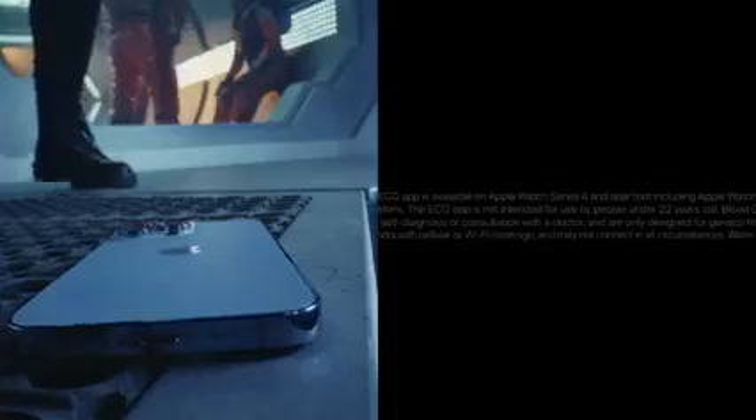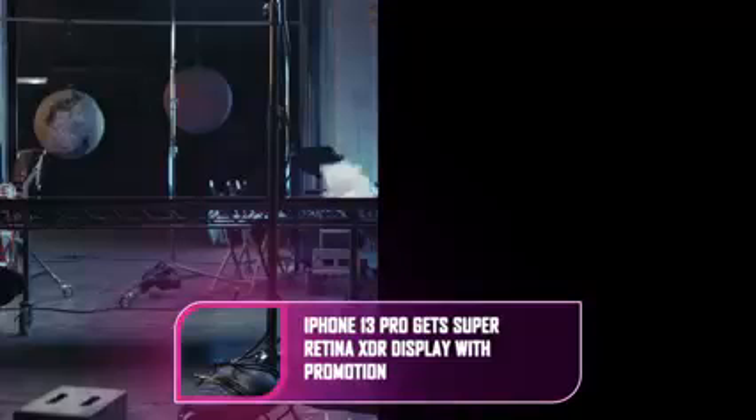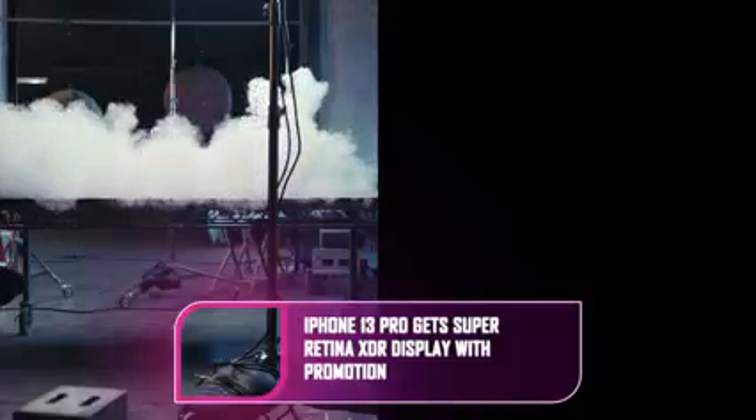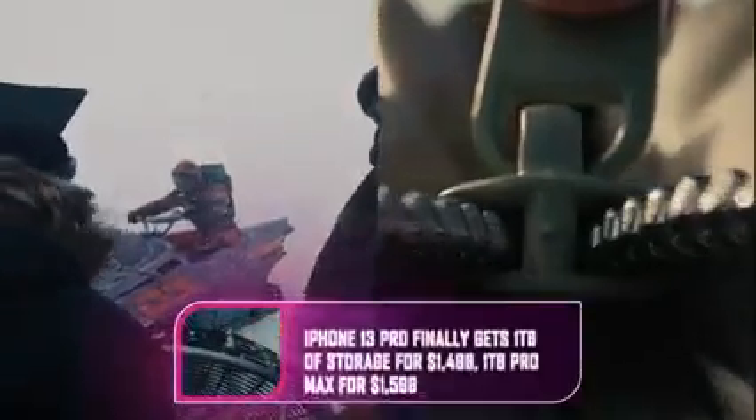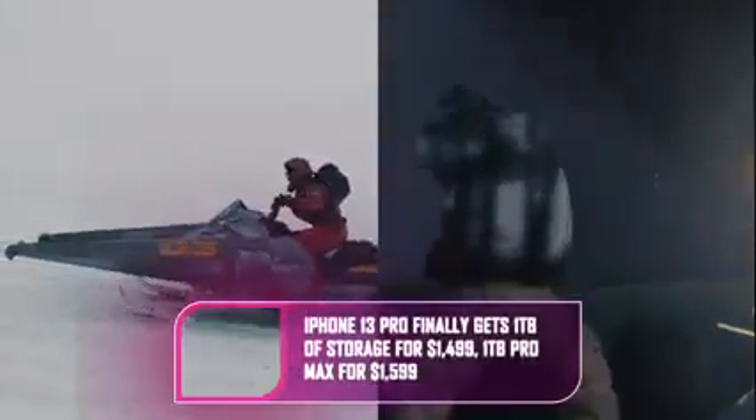The iPad Mini comes in an array of colors including purple, pink, starlight, light gray, and space gray. It also has Touch ID built into the power button, just like last year's iPad Air. Apple says the iPad Mini upgrade means all the company's iPads are now made from 100% recycled aluminum, as well as 100% recycled tin for the solder. Apple says it uses 100% recycled rare earth elements in the enclosure magnets.